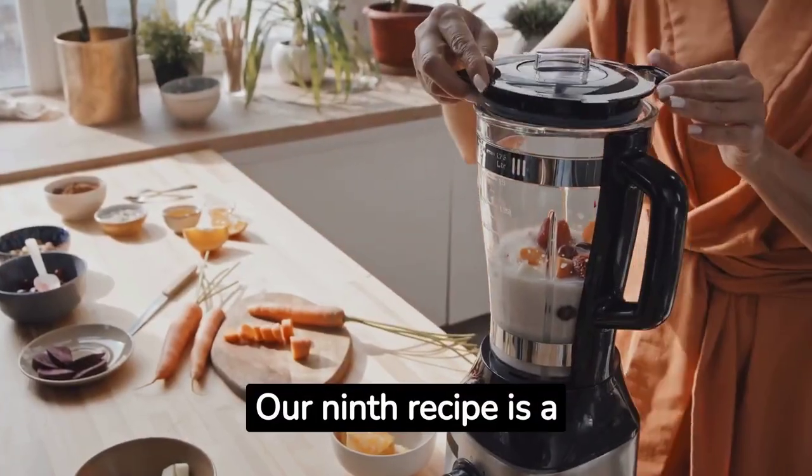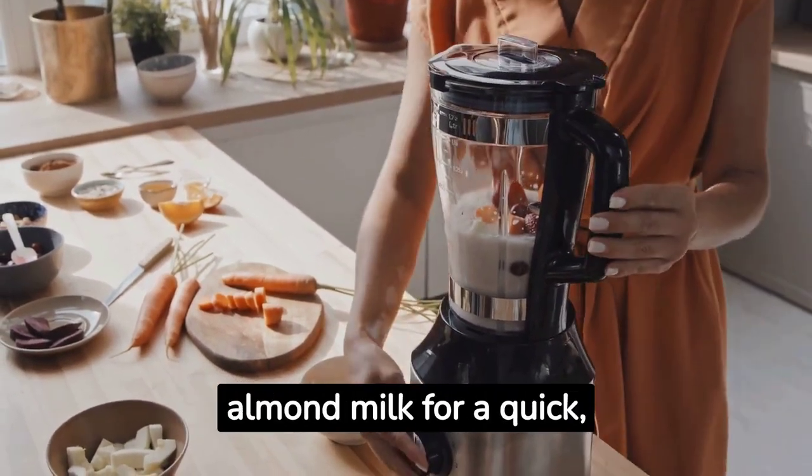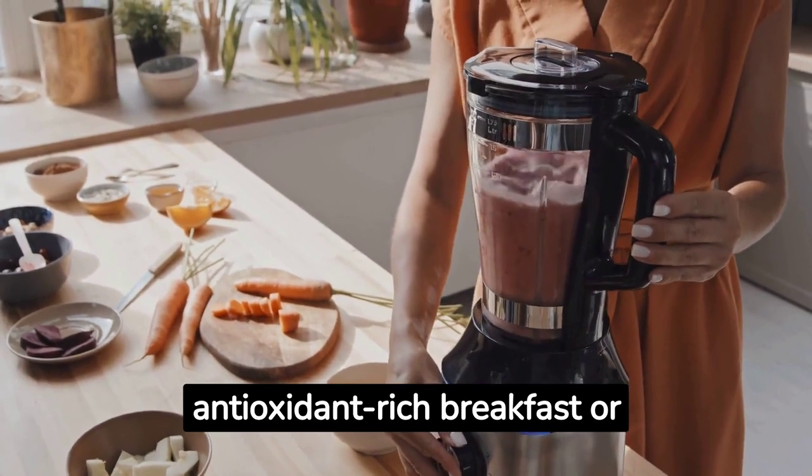Our ninth recipe is a berry smoothie. Blend your favorite berries with Greek yogurt and a splash of almond milk for a quick, antioxidant-rich breakfast or snack.